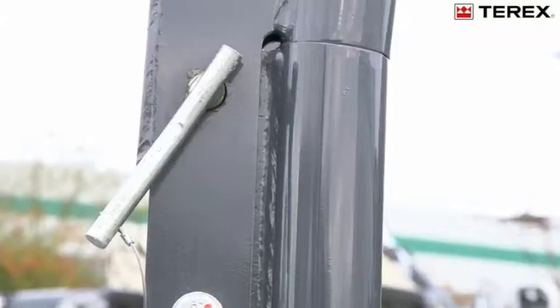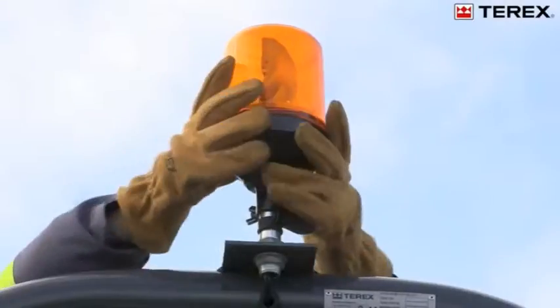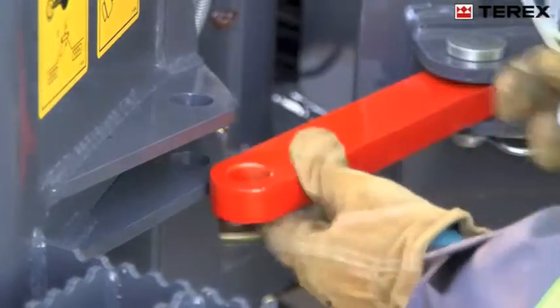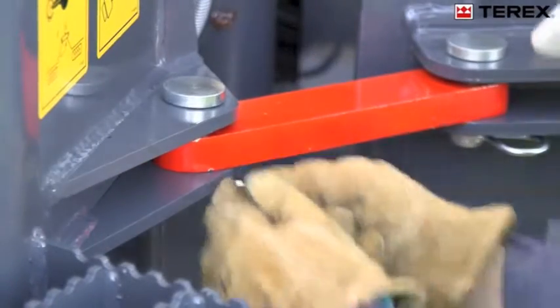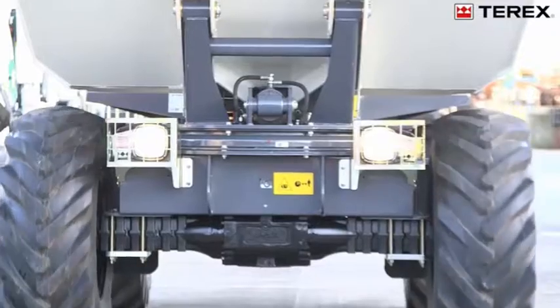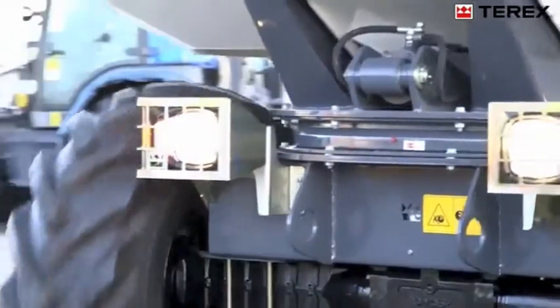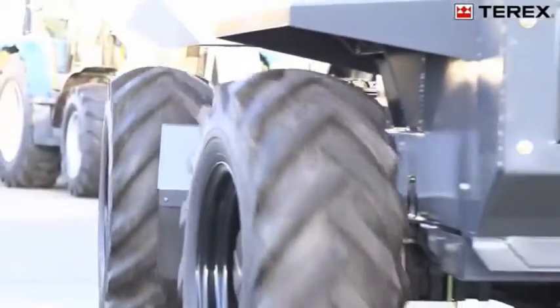Also standard on all Terex site dumpers are folding rods fitted with a bayonet style flashing beacon for ease of removal. An articulation lock is supplied and must be fitted to eliminate a crush area when lifting or carrying out maintenance on the machine. To increase the versatility of the site dumper, a road lighting kit is available, which makes the machine safe to use both on the highway and after dark.